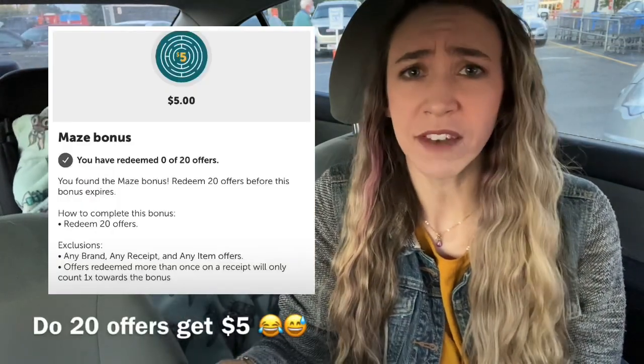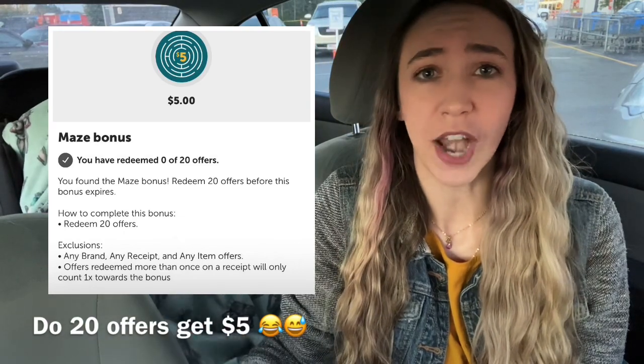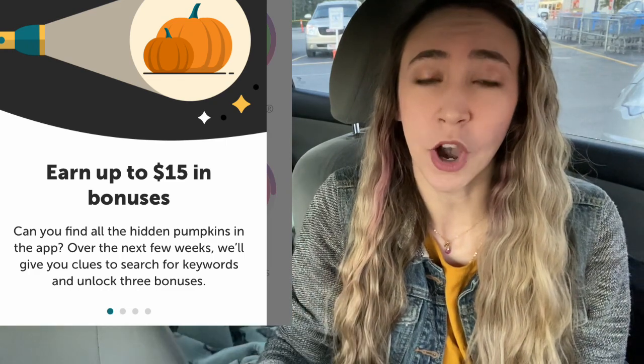They had a new bonus on Ibotta. I haven't decided yet if I'm going to do the bonus while I'm in here, but it is spend $20, get $5. Now it can vary by account — it may not be the same for everybody. On Sunday I had it pop up and you had to solve a riddle, then type the answer in the search bar, and it would pop up an item with a pumpkin on it. You'd click that and it would show you what your offer was — so you didn't even know it was $5 for 20 offers until you did it.